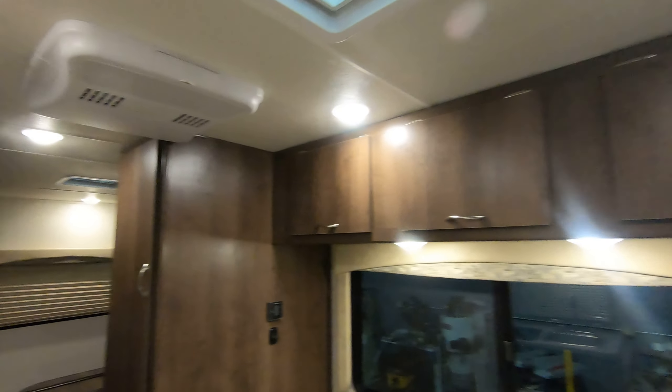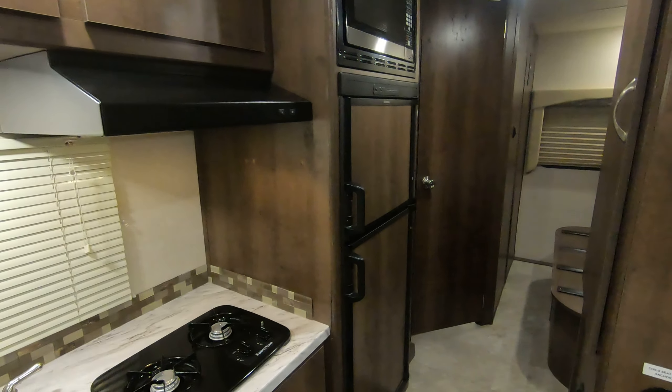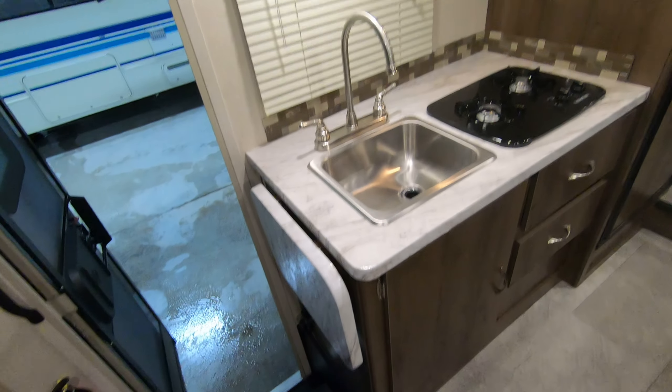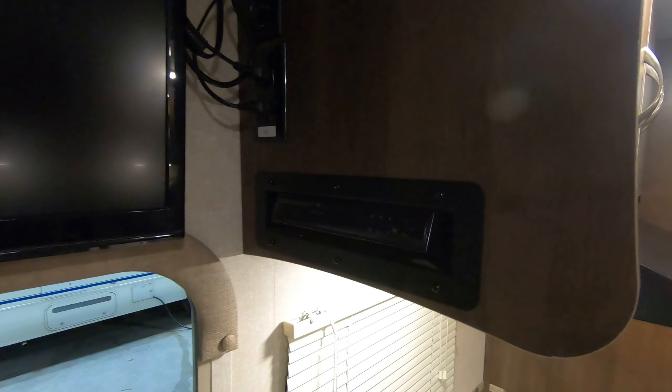Nice overhead storage up top. There's your AC and furnace, and a six cubic foot gas-electric fridge right there. Got a two-burner range, stainless steel sink, six-gallon water heater, and over here you'll have your flat screen TV and DVD player.